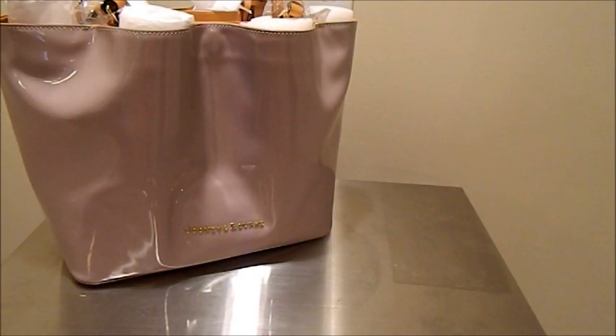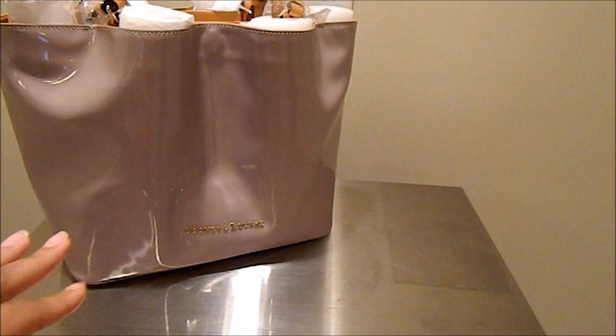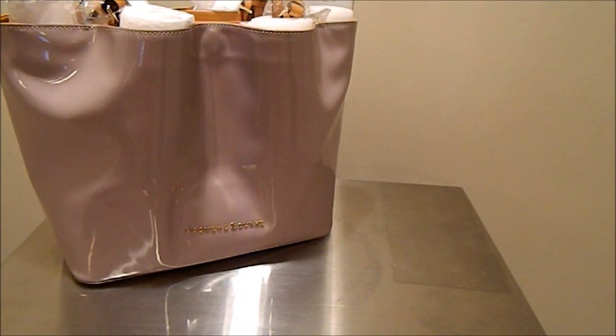Hello Dooney Addicts! I am back with a this or that featuring my patent leather Flynn bag in the color Oyster. This, as I've shared in a previous video, is going to be my Easter Sunday bag and I've not found an outfit yet.